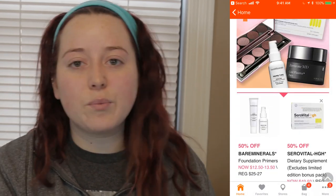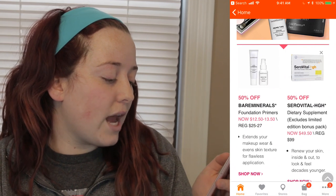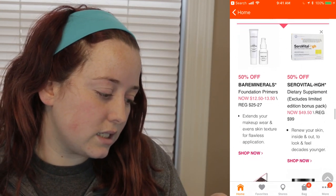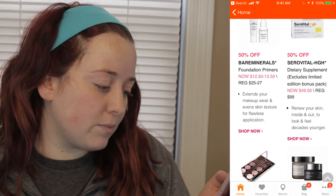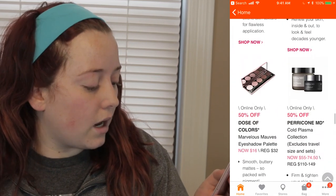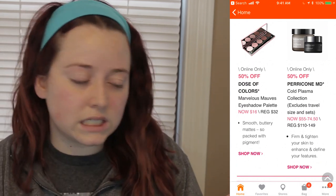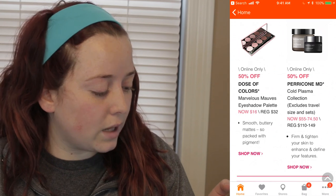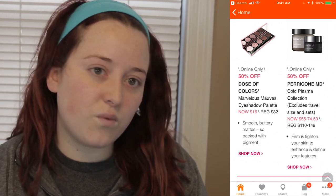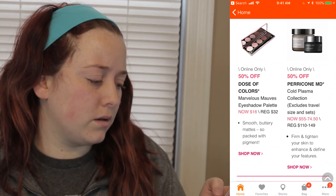Sunday April 1st, which is Easter and April Fool's Day — this is not an April Fool's joke, but these will be on sale. The Bare Minerals Foundation Primers will range from $12.50 to $13.50. Ceravé High Dietary Supplements excluding Limited Edition Bonus Pack will be $49.50 instead of $99. Online only deals are the Dose of Colors Marvelous Mauves Eyeshadow Palette for $16. And the Perricone MD Cold Plasma Collection will range from $55 to $74.50 instead of $110 to $149 — their stuff smells awful, by the way.